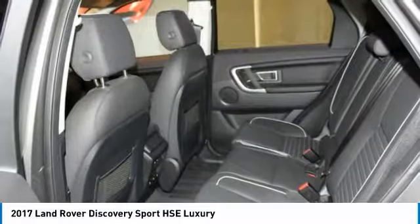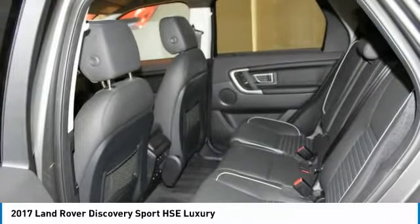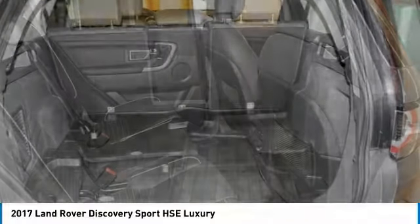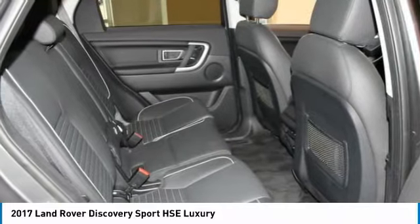Climate Comfort Package including heated windscreen, heated leather steering wheel, climate front seats, and heated rear seats. Vision Assist Package including auto high beam assist, blind spot monitor with closing vehicle sensing, reverse traffic detection, and surround camera system.